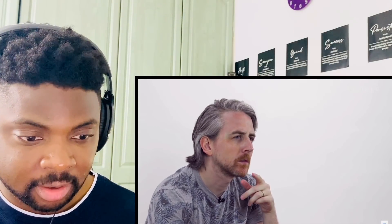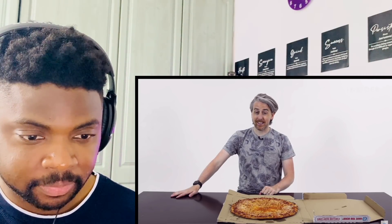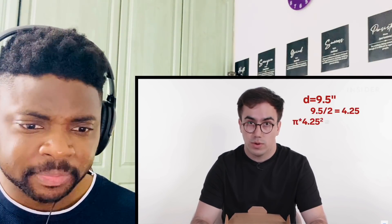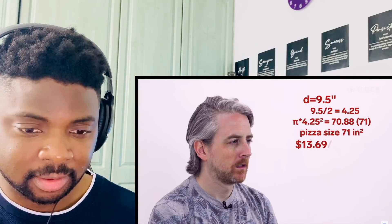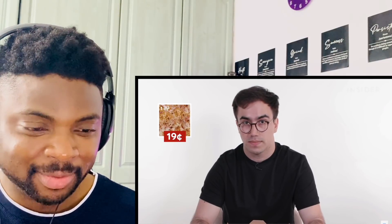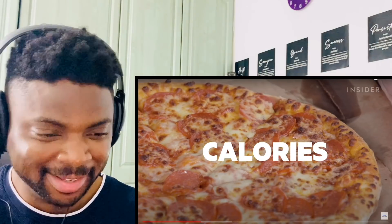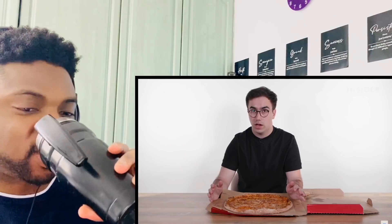In the US, a Domino's extra large pizza costs a very reasonable $13.99 — that's 201 square inches, breaking down to roughly seven cents per square inch. Shockingly, $13.99 in the UK only gets you a small pizza at 9.5 inches — 71 square inches — which works out to 19 cents per square inch. That means going into a US and UK Domino's with $13.99, you'd get more than double the pizza for your money in the US. We're getting ripped off over here.